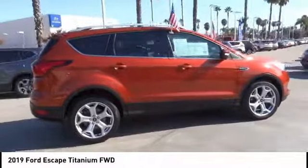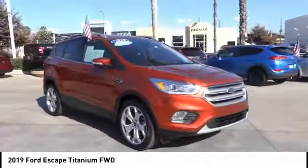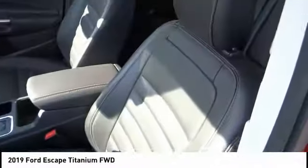Anti-lock brakes, driver airbag, Bluetooth, air conditioning, alloy wheels, cruise control, power windows, power locks. A vehicle like this doesn't come along every day — come in and get it before someone else does.